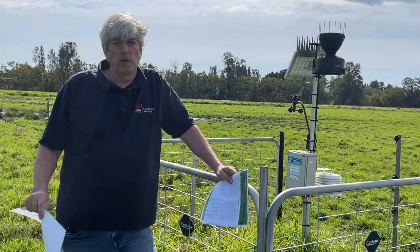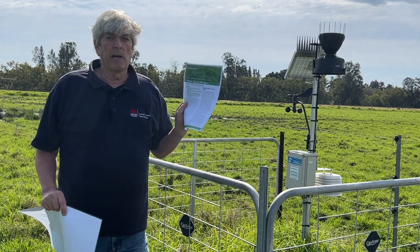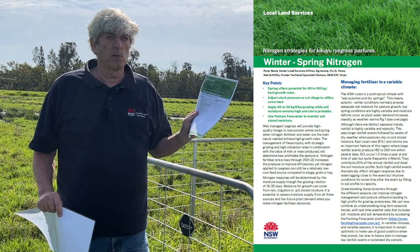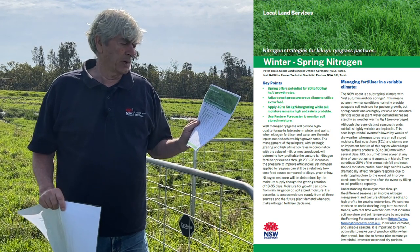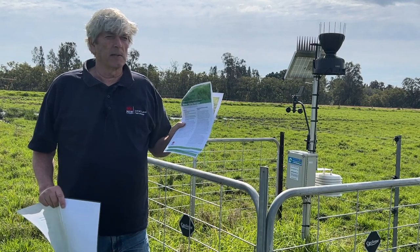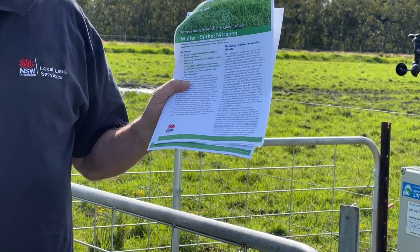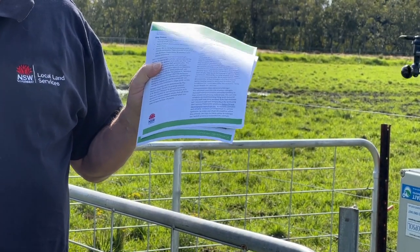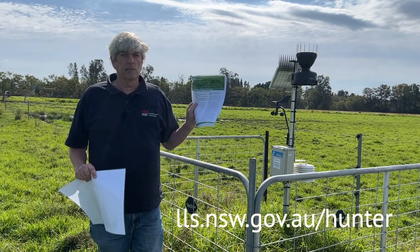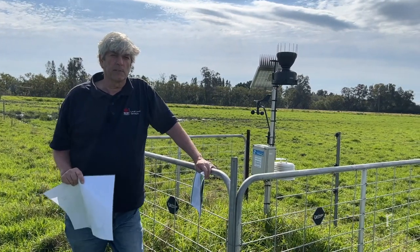What we've been talking about with the use of these probes is all contained in a fact sheet we've put together in the last couple of months. It talks about spring, and we've also got other ones coming out about what you do in summer with kikuyu and for sowing around in March — just to see how we can use these probes and inform decisions better. That'll be online, you can download it and read in a lot more detail what we're talking about for this spring.